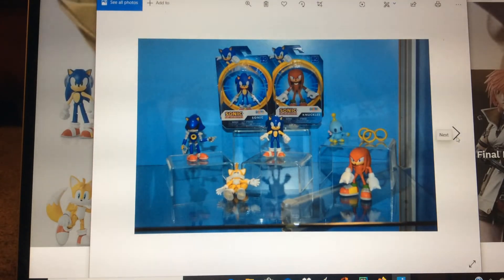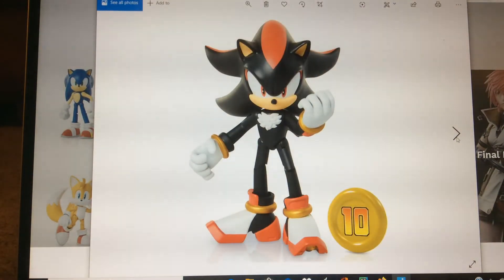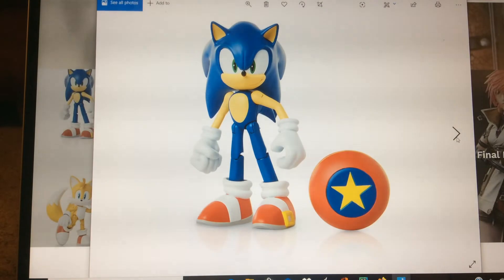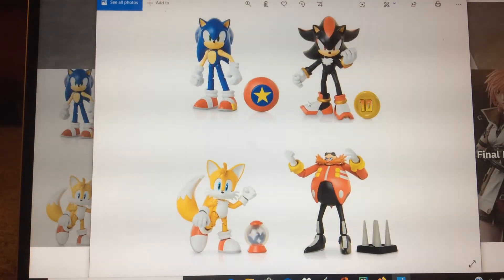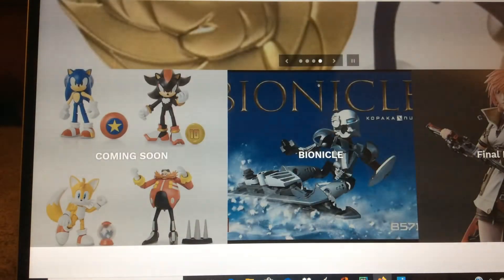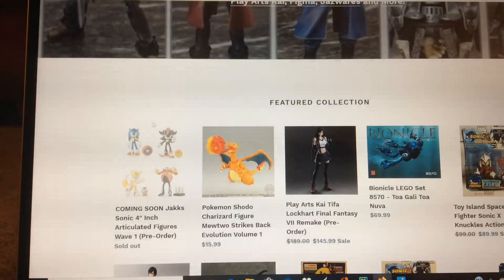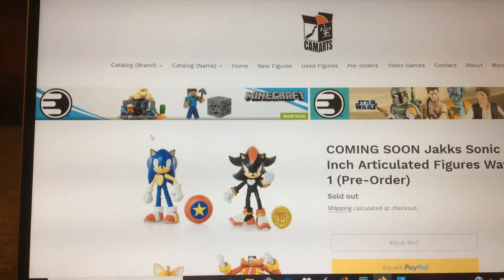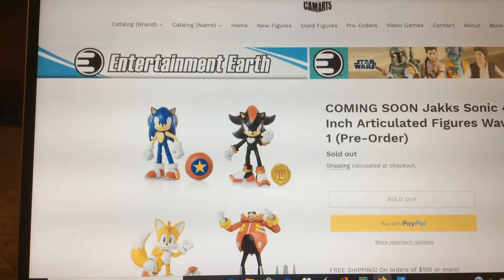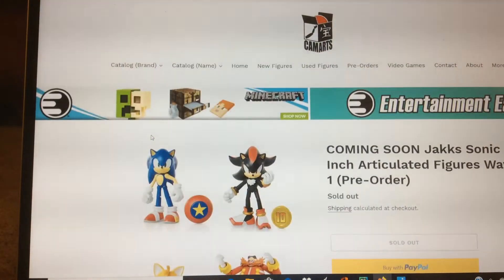Anyway, just a quick video — like I said, you can get these at our website Camarts.biz. As you can see, 'Coming Soon' is one of the new things added to the website, so it's right here. It says sold out, but it's just coming soon right now — it isn't technically available yet, but it will be soon.